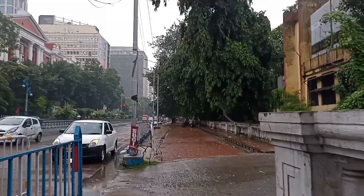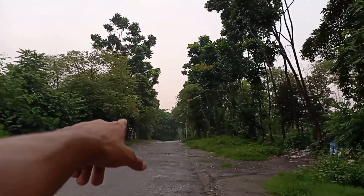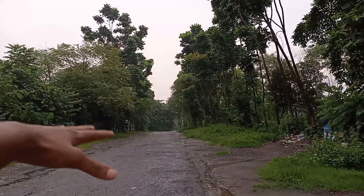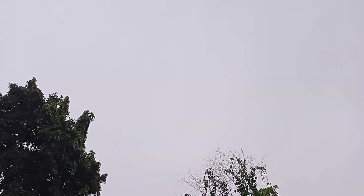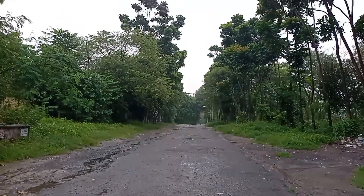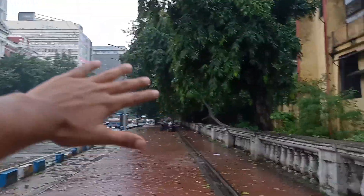So I walked all the way straight. The Maidan is this way — if you go straight there's a big Maidan where people play cricket, all kinds of sports, and they fly kites. But right now it's the month of September and it's raining, look — it's raining! So I won't be going inside there. I'll keep walking straight and show you the place that's in front.